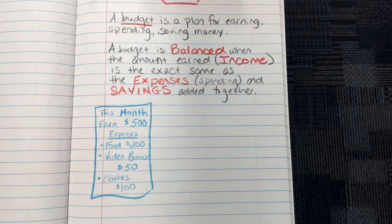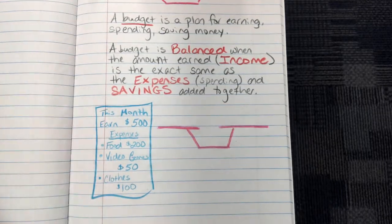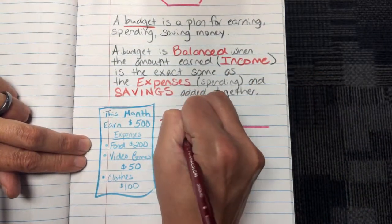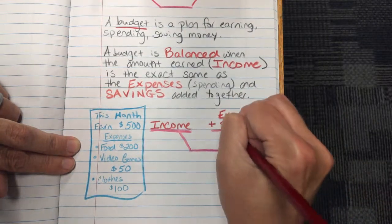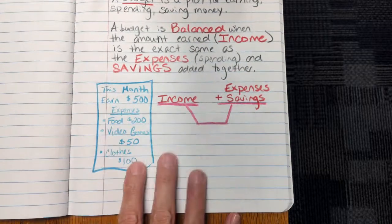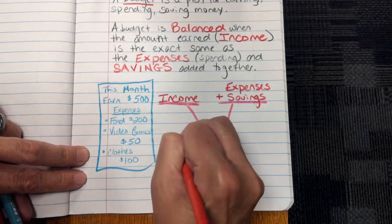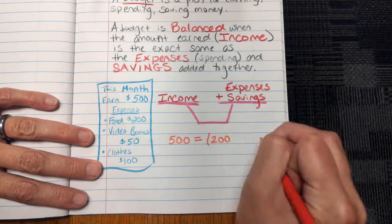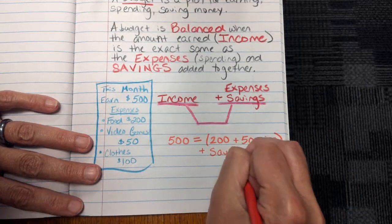For your budget to be balanced — it's like a balanced scale — your expenses and savings have to be the same as your income. Income equals expenses plus savings. I'm going to use my expenses to figure out my savings. So the income would be $500 equals my expenses, which is $200 plus $50 plus $100, plus savings.